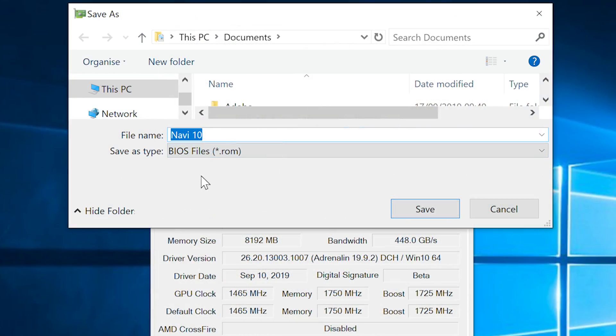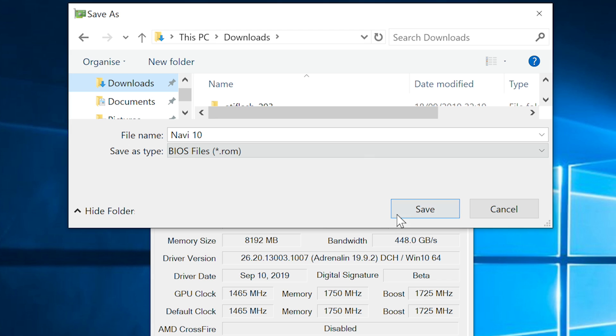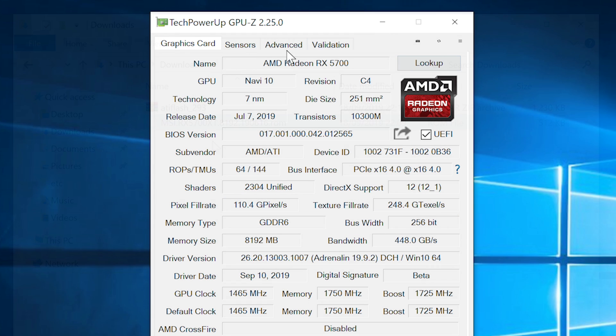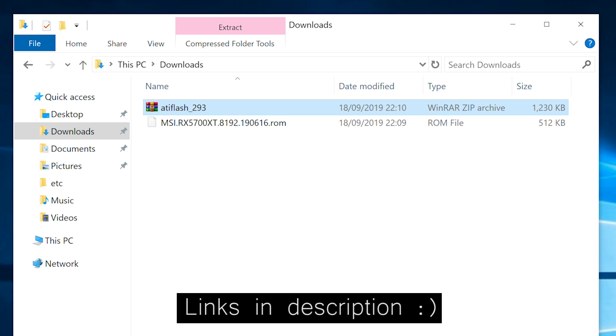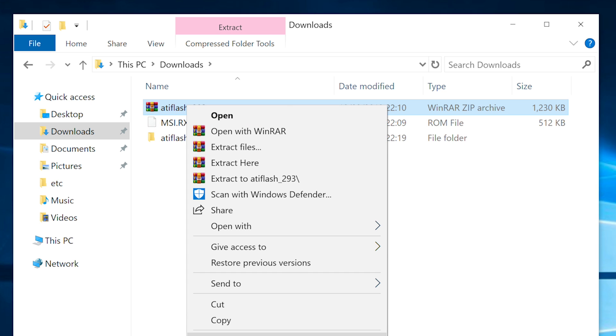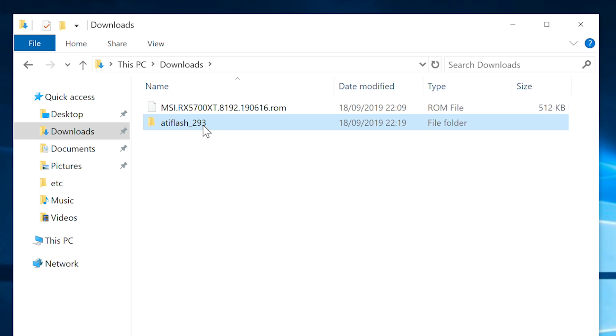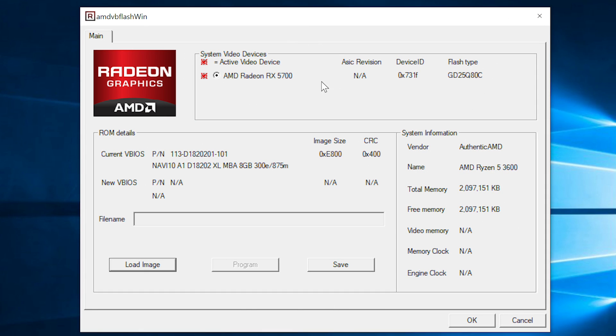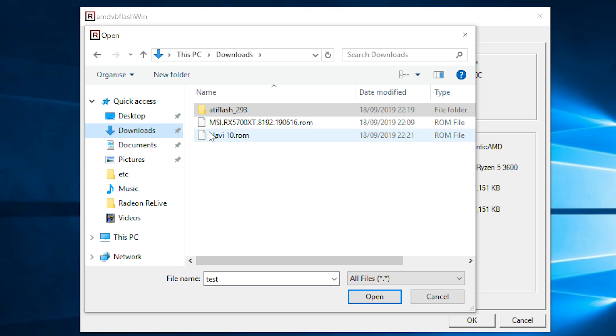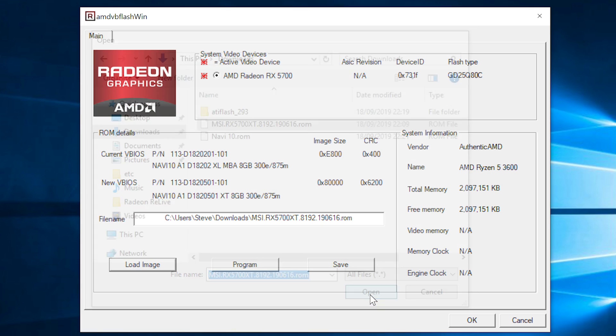So, first things first, I made a backup of my 5700 BIOS in GPU-Z, and then downloaded the 5700 XT BIOS from the Tech Power Up website, as well as ATI Flash, which as of mid-August supports the new Navi 10 cards. From there, it was just a matter of opening the ATI Flash program, loading the downloaded VGA BIOS, and clicking the Program button.